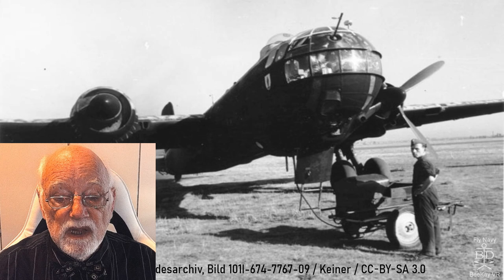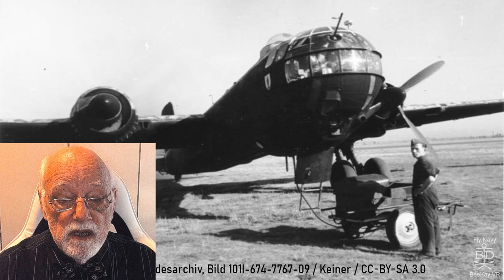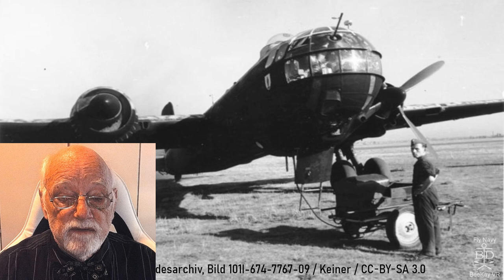Hello dear friends of Romantic Wings. Today we have a special flight with the Heinkel HE-177 as I promised in my last video. This time we fly in VR and I have to apologize for the sound quality — it's not optimal but I hope you can understand my voice.